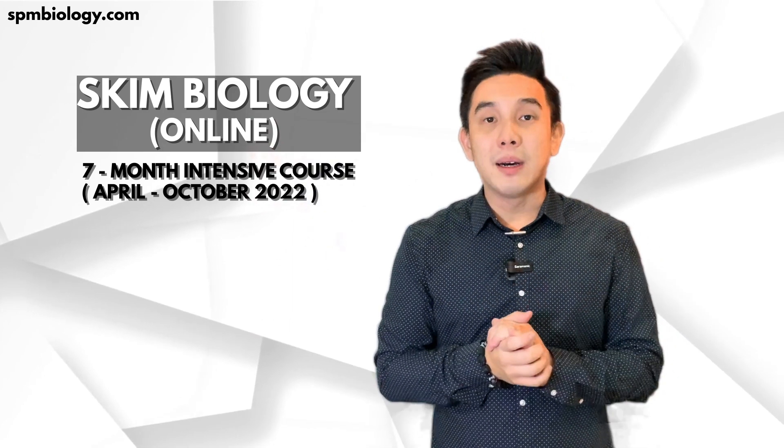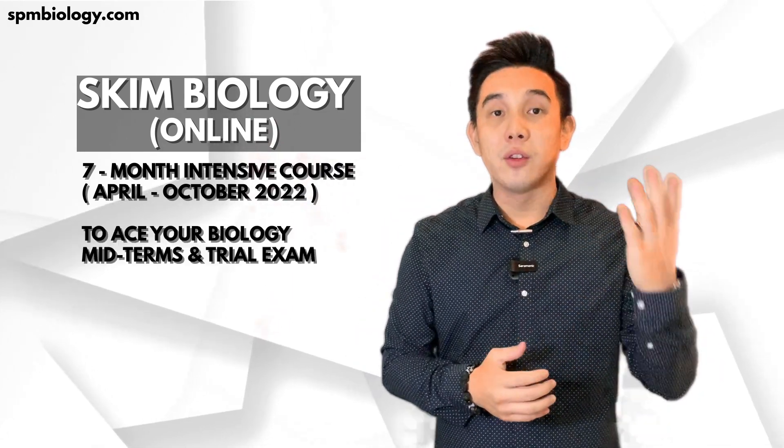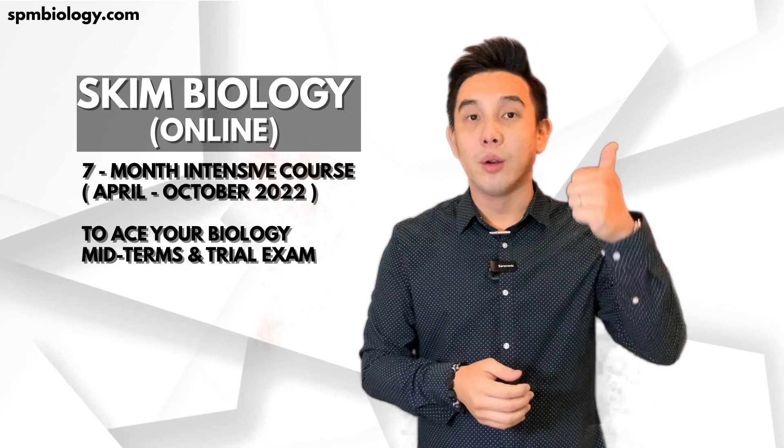It is a 7-month intensive course whereby we help you to ace your biology in midterm and also percubaan.